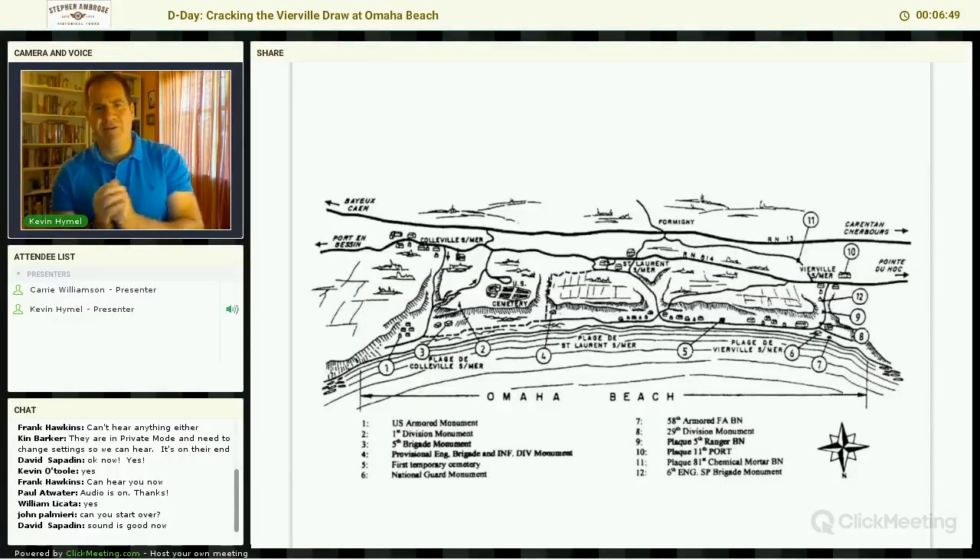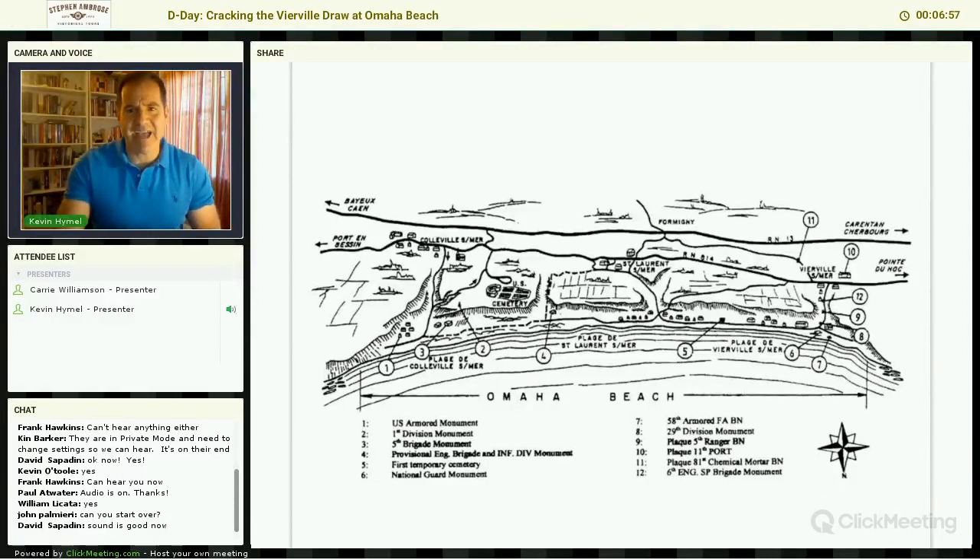This is Omaha Beach. As you can see, this battlefield is about four miles long. The key to this battlefield — if the Allies are unable to move up these bluffs beyond the beach and move inland four or five miles, the invasion is a failure. What they have to do is capture the roads leading off the beach. Modern armies require tanks, artillery, armored vehicles, supply trucks — everything it takes to move a modern army forward. And they can't make it up these bluffs. The roads are the key.